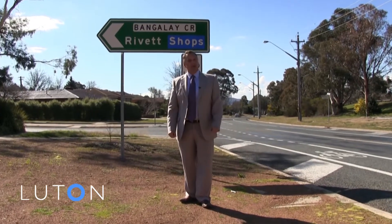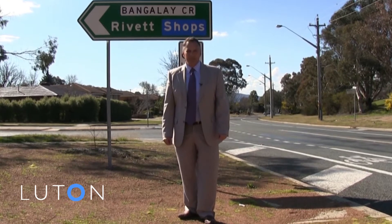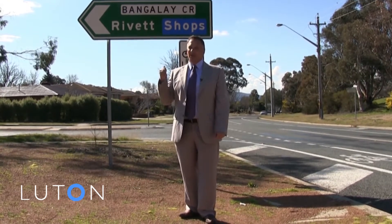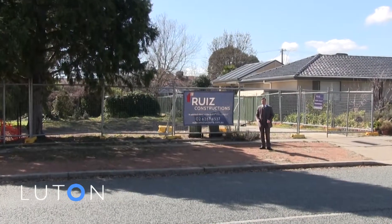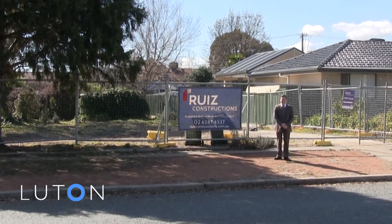If you're looking for a brand new home and you prefer to move into an established suburb, then we have what you're looking for. It's the best yet in Revette — two brand new luxury villas being constructed here at 109 Bangalore Crescent.